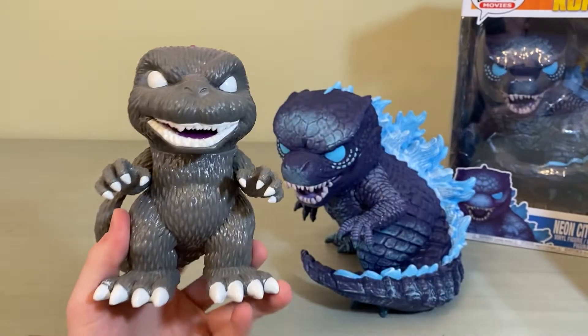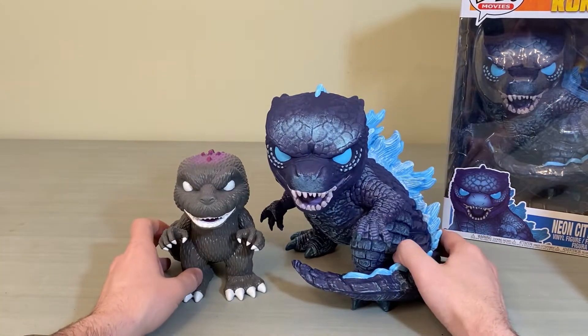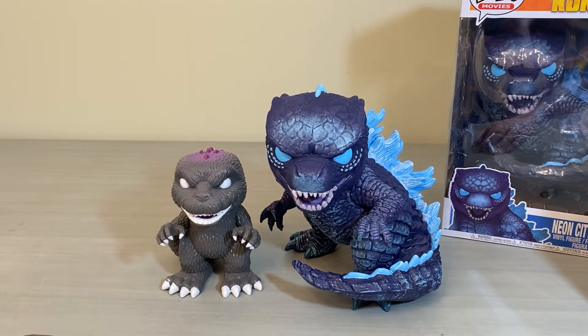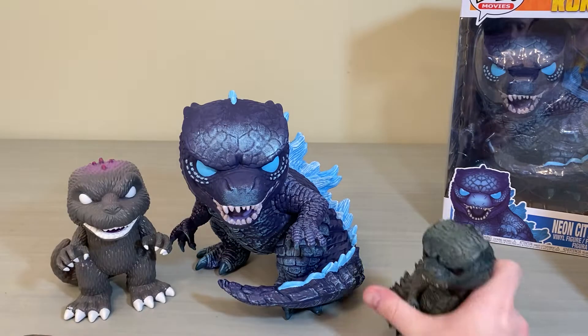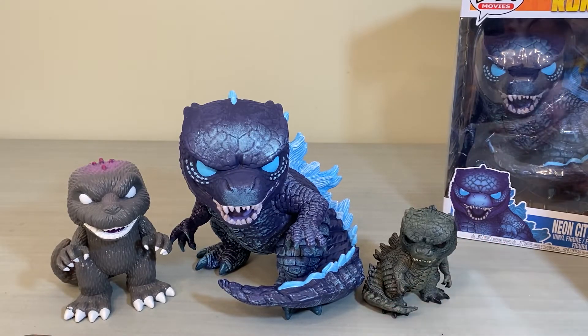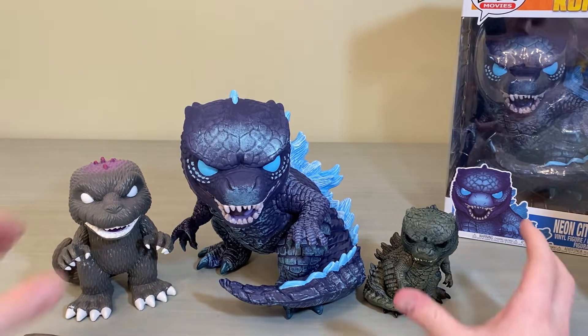Let's scale him up against a couple of other Funko Pops. I have an out-of-box BAM exclusive Godzilla with the cool purple glow on the back — that's how he stands up against your 6-inch. And here's how he stands up against the standard size 3.75-inch Funko Pop, the regular Godzilla from the same line.